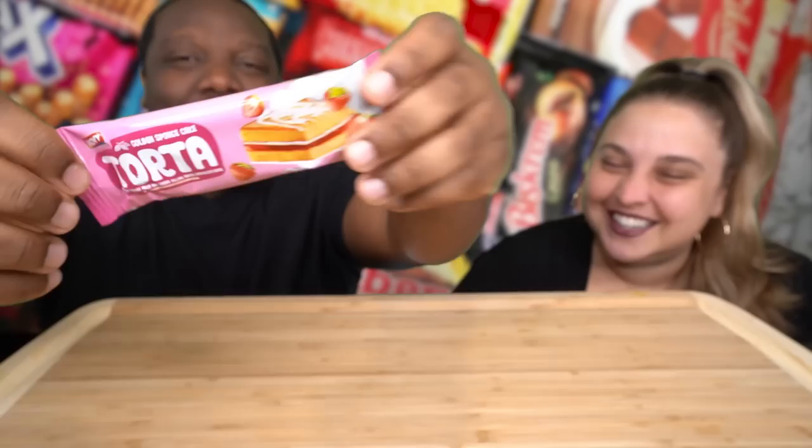As you guys see, there's a lot of chocolate on here. We have some fruit snacks, candies, and chips. Neither of us has tried any of these before. Which snack do you think is going to be the best one? I'm giving it to Munch. This is our official Snack Crate review of Egypt Snacks. We are starting with the first one called Torta. What does Torta mean? I don't know.